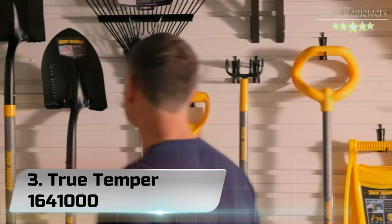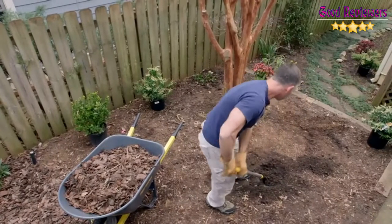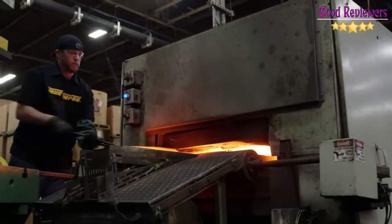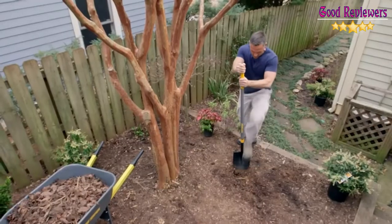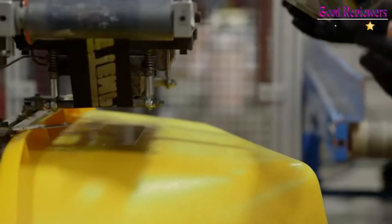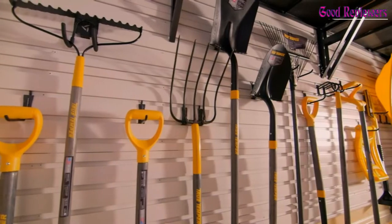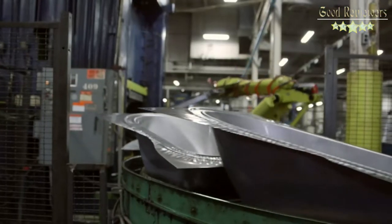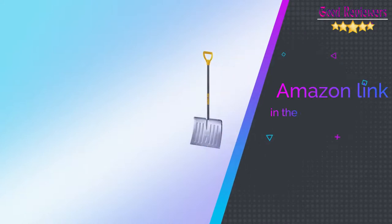Number 3: True Temper 1,641,000. The True Temper name started as a promise in 1808 — only tools that proved true in balance and temper bore the label. Today, that legacy of tempered steel strength and enduring quality is built into every tool. This aluminum snow shovel is a must-have classic with a sturdy handle and a wear strip that's great for chipping at packed snow. The aluminum blade is rust-proof, durable, and much lighter than a steel blade. If you like this product, please check out the Amazon link in the description below.